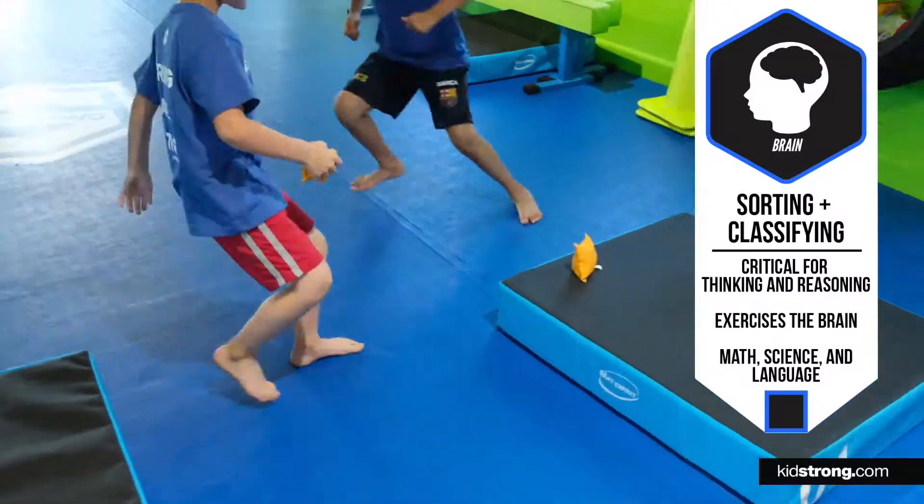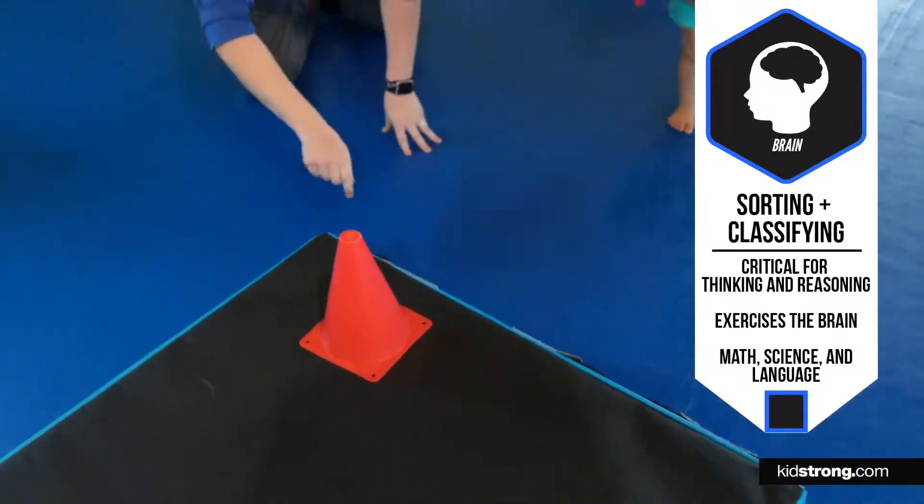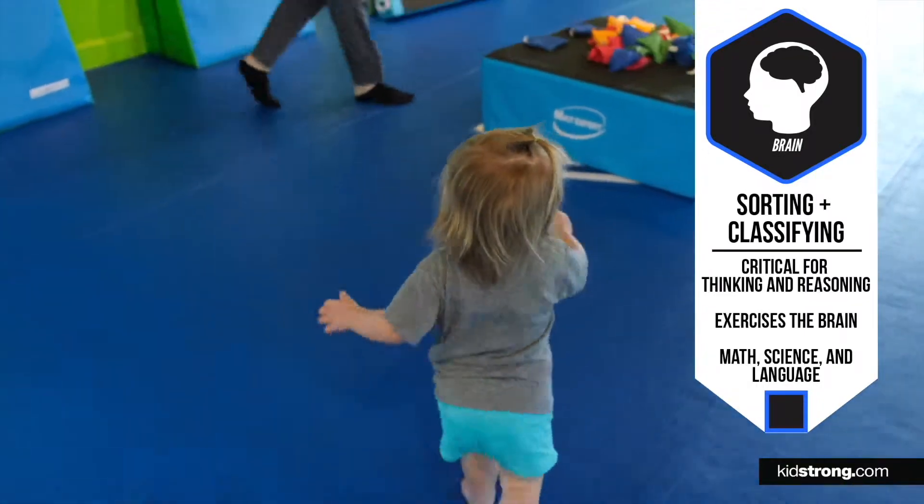Sorting and classifying at a young age is going to help us with thinking and reasoning. The ability to sort and classify exercises the brain pathways as they get older for math, science, and language.